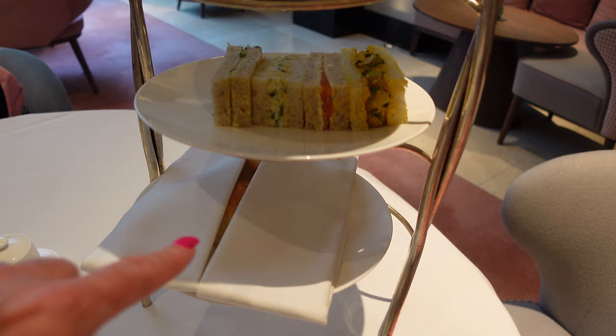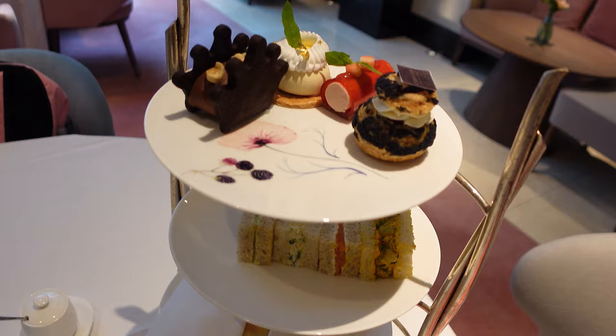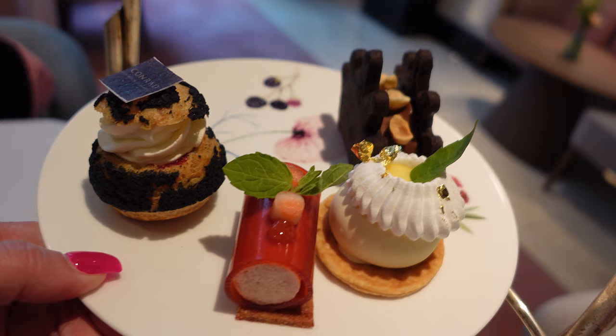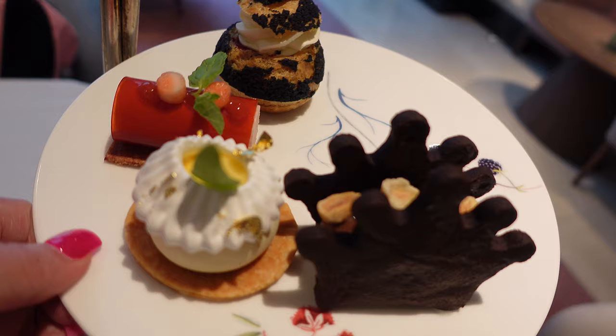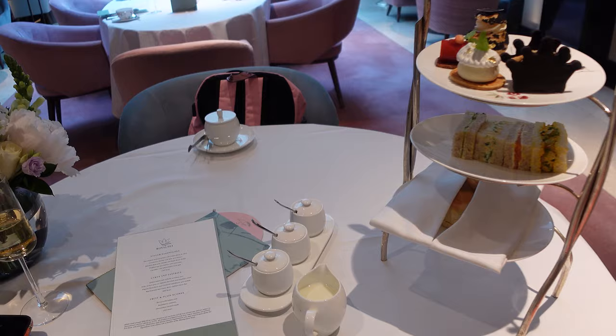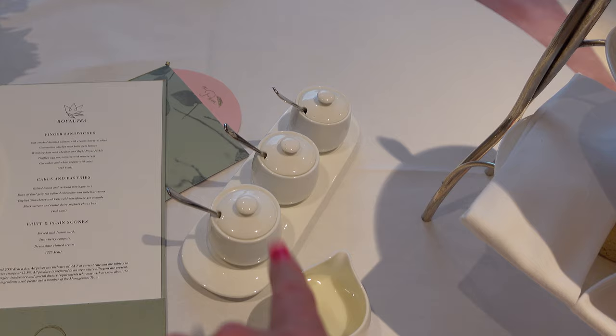I've just received the rest of what's on my afternoon tea table. Down here I've got my warm scones, my sandwiches — and look at these desserts. Aren't they just glorious? I am not a total sweet person, but there's even some gold foil on the lemon verbena one — just beautiful. I've also got raspberry jam, a lemon curd, and Devonshire clotted cream.